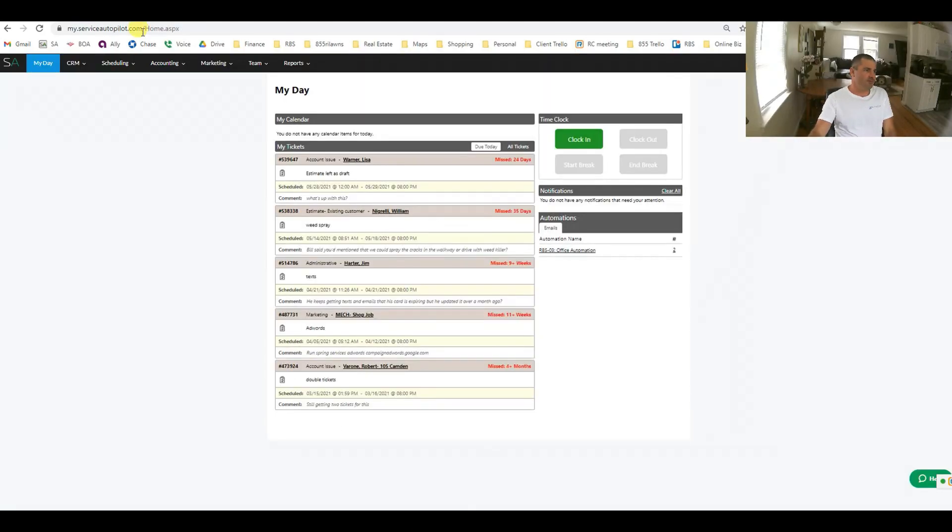As a brief walkthrough of Service Autopilot, we have the My Day screen — this is what you'll log in and see when you sign up for an account. You have the CRM menu with your estimates, tickets, message center. Scheduling, dispatching jobs, waiting lists — these are the basic features. Accounting: invoices, payments, etc.